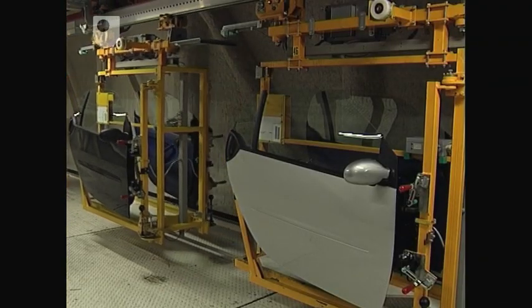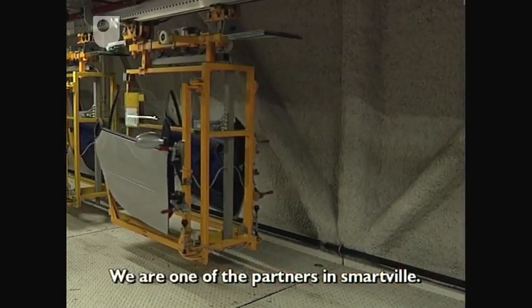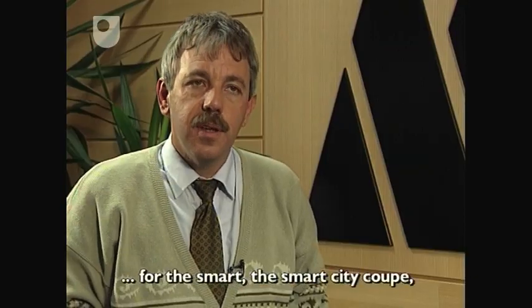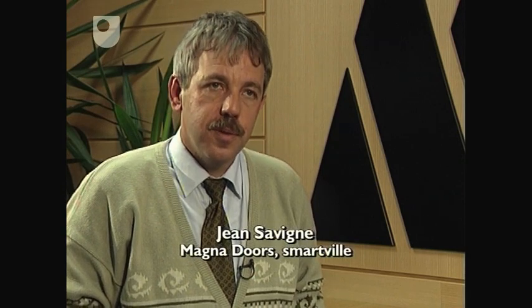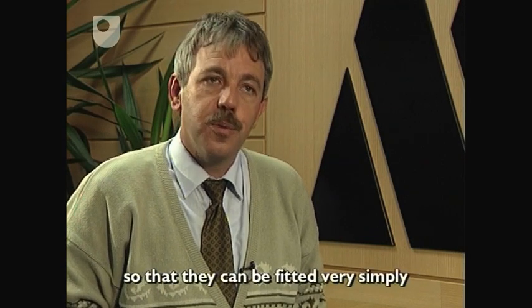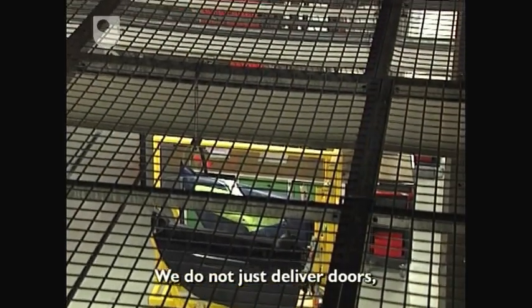They're on site with Smart. We are one of the partners of Smartville. We produce on the site, directly linked to our MCC customers, the doors and the tailgates of Smart City Coupé and Smart Cabriolet. We don't deliver the doors, but we deliver the functions.